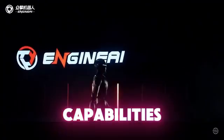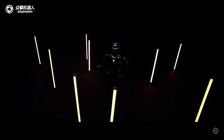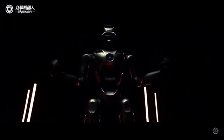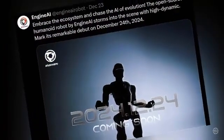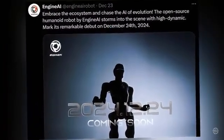Let's take a look at the PM1's capabilities, how it stacks against the competition, and how it could kickstart the already rapidly advancing humanoid robotics market. Engine AI just announced its new lightweight humanoid robot that moves quickly and is highly customizable.